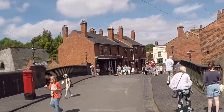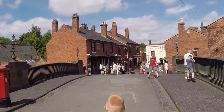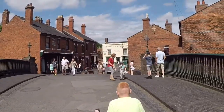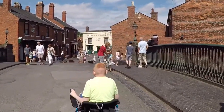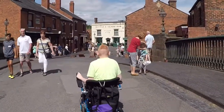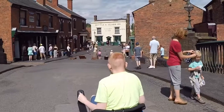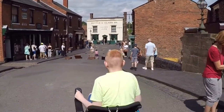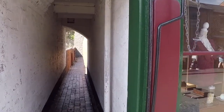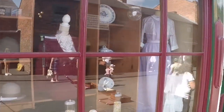Just past the Punch and Judy show, we've got a few more shops and some houses, and there's a pub at the end. We've got children playing games in the street, which is what they used to do in those days, because they didn't have to worry about cars. And there are some old houses and a ladies' clothes shop.